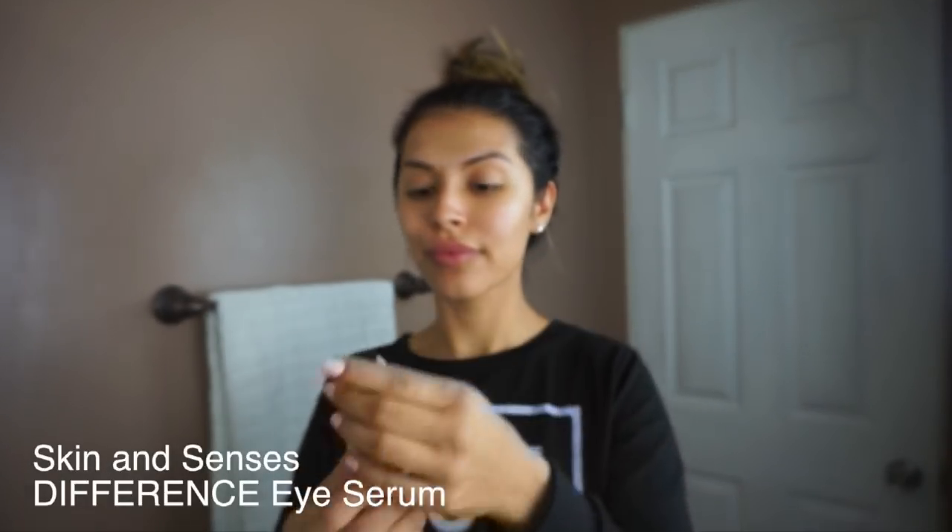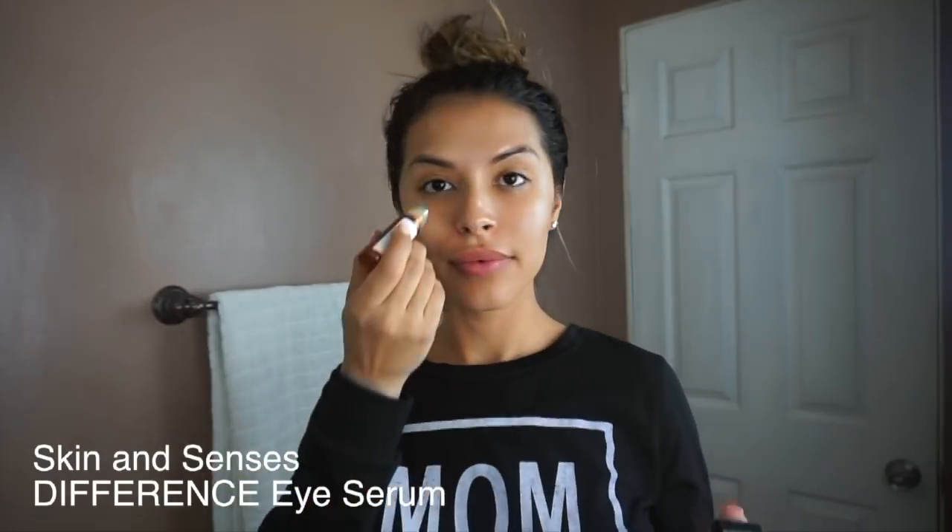Next I use Skin and Senses Difference Night Eye Repair Serum. This is a roller eye serum formulated to combat any visible signs of aging, fine lines, wrinkles, dark circles, and puffiness. It contains so many amazing ingredients including vitamins, antioxidants, and soothing botanicals.